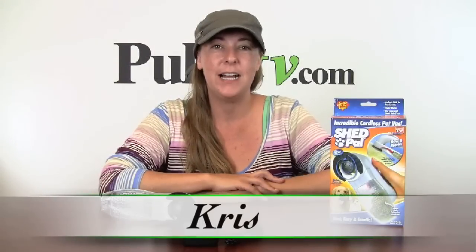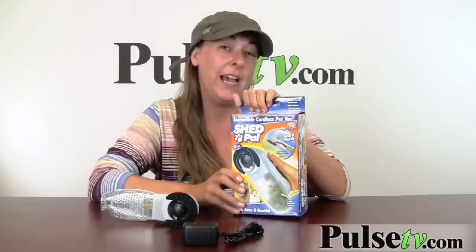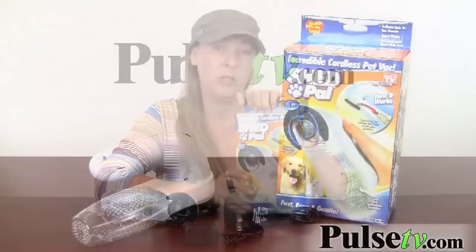Hi, it's Chris with PulseTV.com, bringing you today's deal. Today we have the Shed Pal, which you've probably seen advertised on TV. If you haven't, let's take a peek at the commercial.